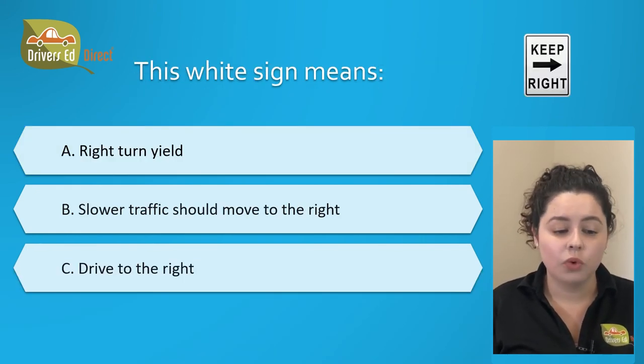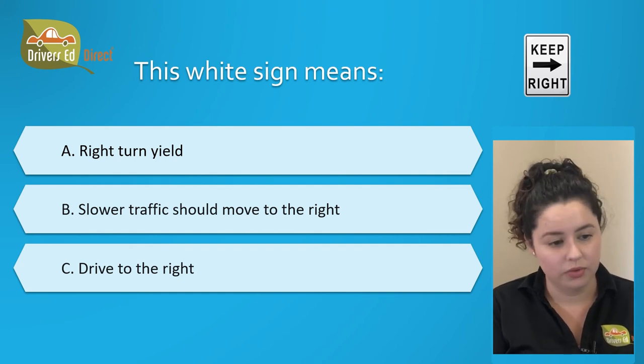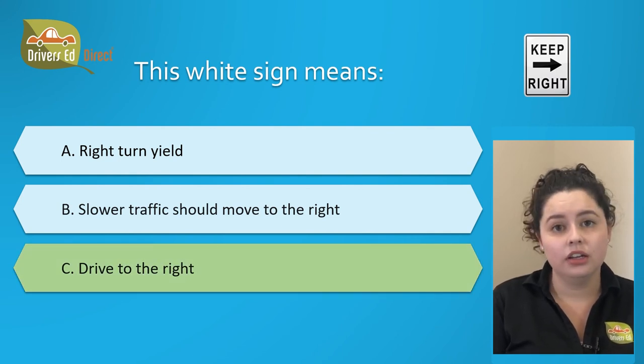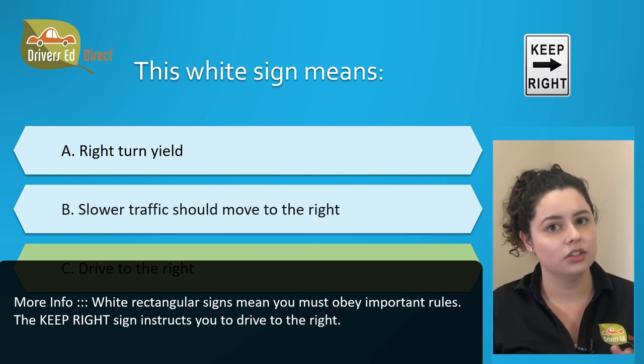This white sign means: A. Right turn yield, B. Slower traffic should move to the right, or C. Drive to the right. The correct answer is C. Drive to the right. This keep right sign is instructing you to do just that — keep to the right, drive to the right.